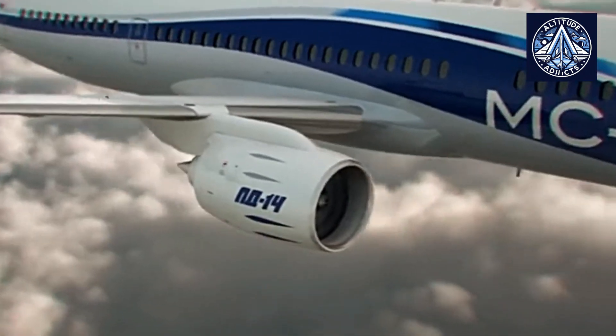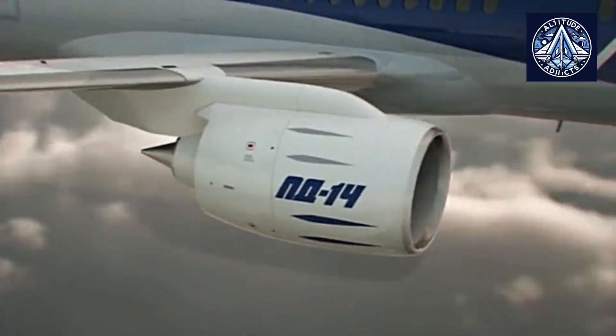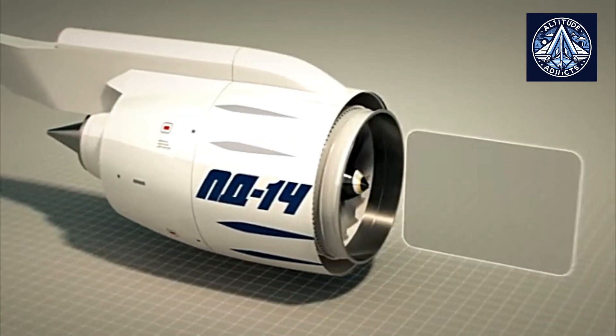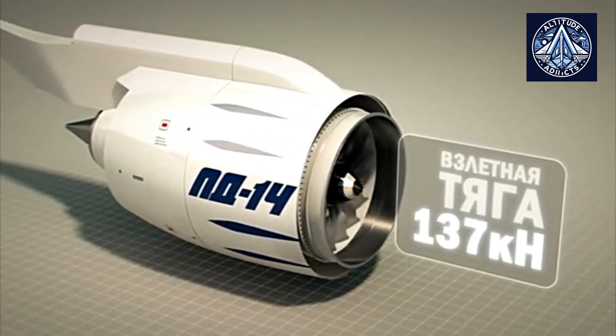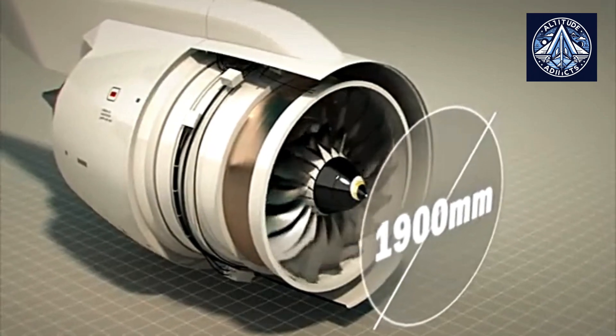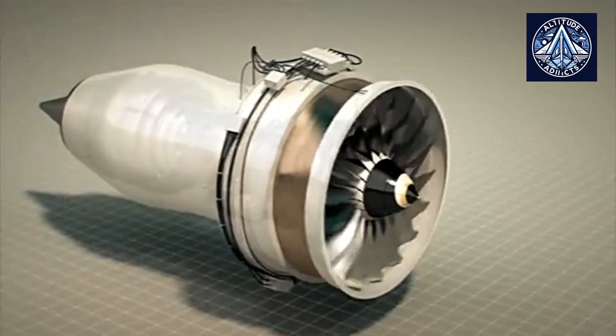The PD-14 engine's modular design facilitates faster servicing and simpler maintenance. The microcontroller enables identification and prompt resolution of any issues without necessitating extensive outages, by enabling diagnostics and monitoring of individual modules.